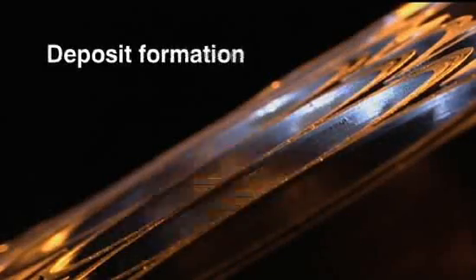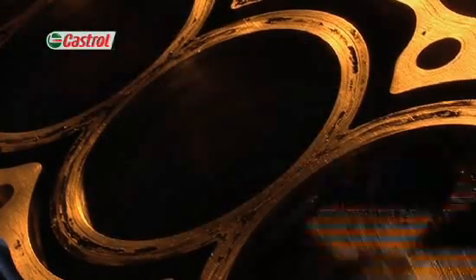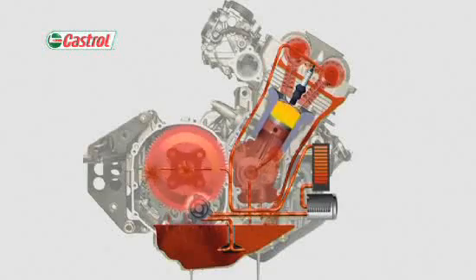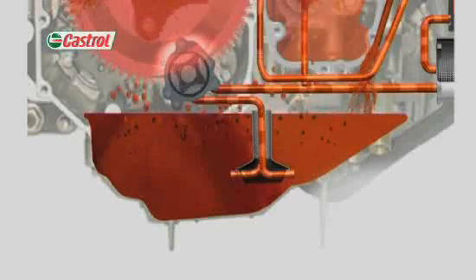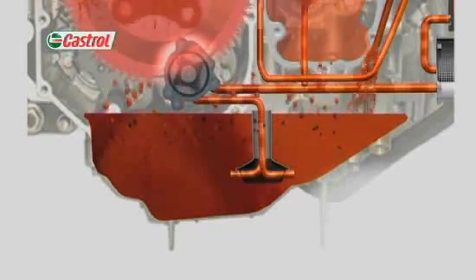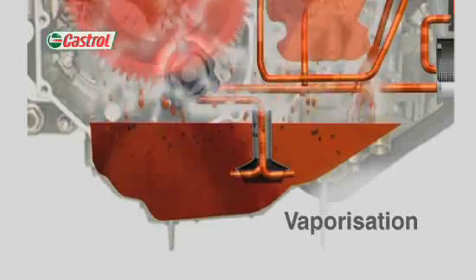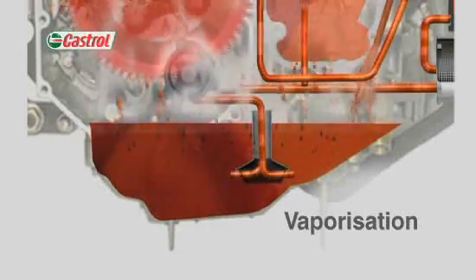Deposits can build up on the pistons and rings. After a while, these can cause increased wear and reduced compression. When the engine is working hard, oil temperatures rise rapidly. Poor quality oil can vaporise, leading to a rapid rise in oil consumption and a fall in protection.